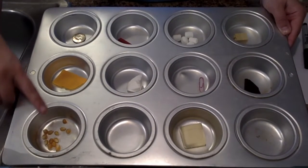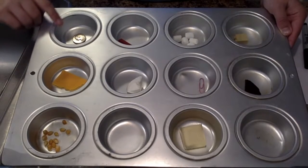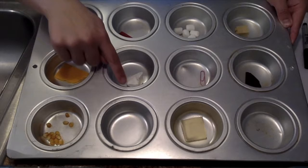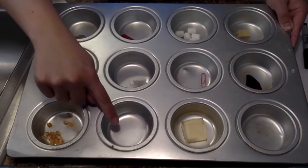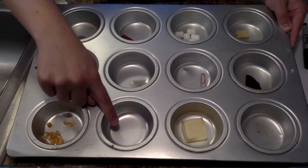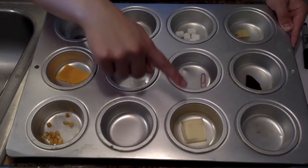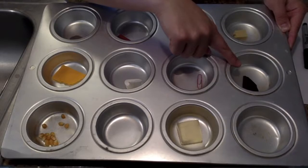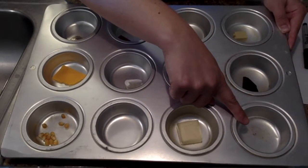I'm using popcorn kernels, a piece of cheese, a quarter, a crayon, a piece of soap, an ice cube, marshmallows, a paperclip, butter, a Lego, chocolate, and I'm going to put a rock here once I'm outside.